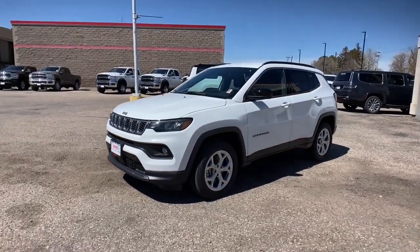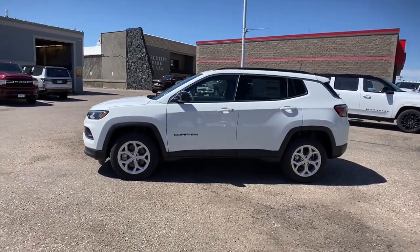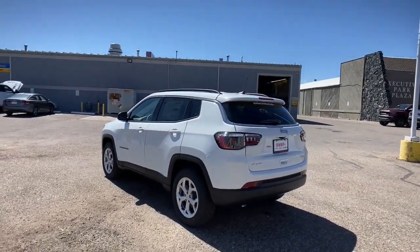Picture yourself in the 2024 Jeep Compass. The Jeep Compass: the upscale, sophisticated, compact SUV with advanced safety features to protect your most precious cargo.